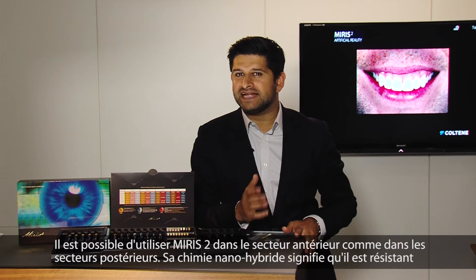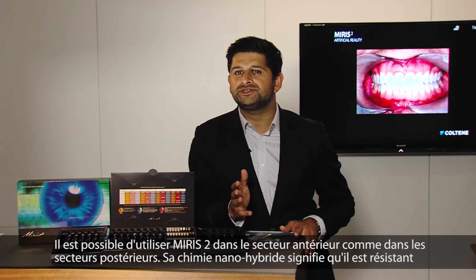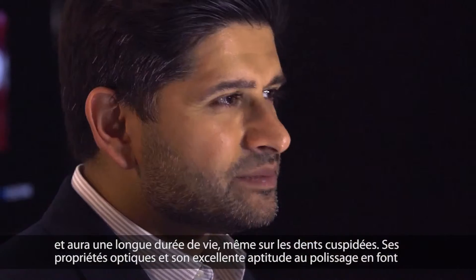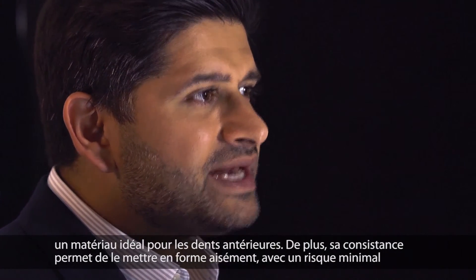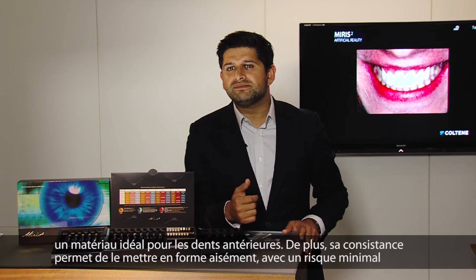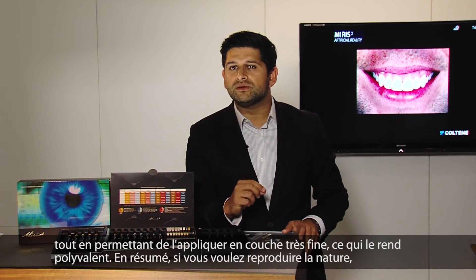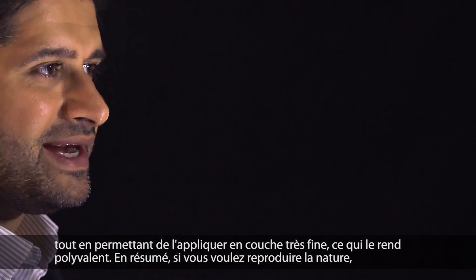Myris can be used in any anterior or posterior situation. Its nano-hybrid chemistry means it is strong and durable for posterior use, whilst its optical properties and excellent polishability make it an ideal anterior material. In addition, its handling makes it easy to sculpt with minimal slumping, whilst also being able to be manipulated into a very thin section, making it a real all-rounder. In summary, if you want to replicate nature, then Myris 2 is your composite.